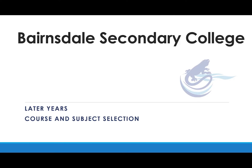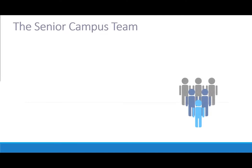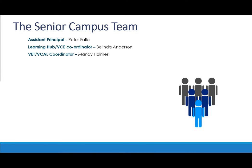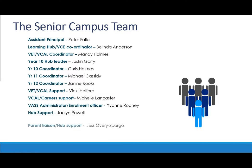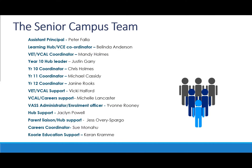Welcome to Benstall Secondary College later years and subject selection. I'd like to introduce you to our senior team headed up by Assistant Principal Peter Feller, supported by VCE Learning Hub Leader and VCE Coordinator Belinda Anderson, and VET and VCAL Coordinator Mandy Holmes. Each year level has a coordinator together with support staff. Our careers practitioner is Sue Monohue, who is supported by Michelle Lancaster.